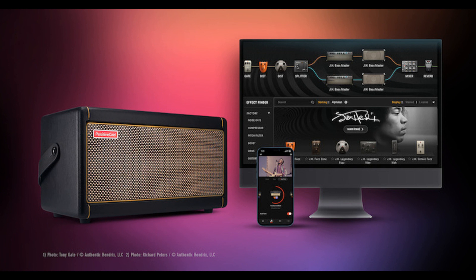Created in collaboration with Authentic Hendrix, LLC, this official curated collection offers interactive access to the tones, historic gear, imagery, and story performance moments of the most celebrated guitar icon of all time. Here's what they say.